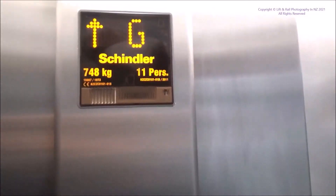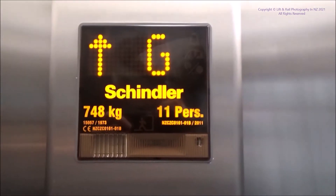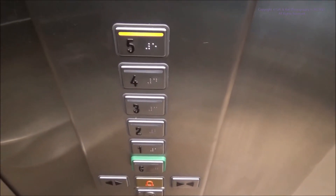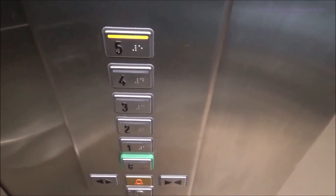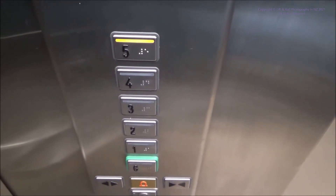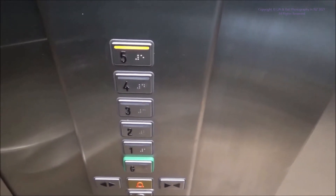So again it's exactly the same as the other lift. Gosh, that's a bit shaky. Again, here's a look at the cab — it's rather nice.